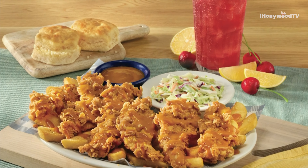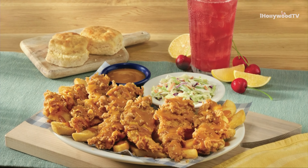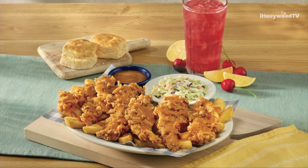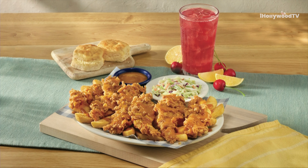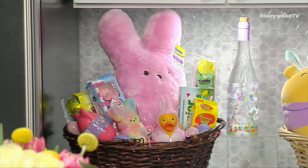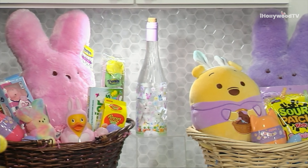Now Rosalyn, what else does Cracker Barrel have going on this spring? When you place your order, I personally suggest you go in to place it, because that gives you the opportunity to check out their new spring menu for lunch or dinner. Make sure you order their new golden Carolina barbecue chicken tenders — they are delicious, with a sweet and tangy sauce. You can get two sides with that, plus biscuits or corn muffins. Get it now because it's only available for a limited time.